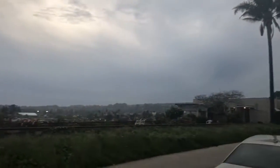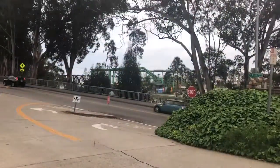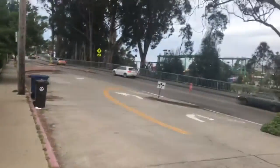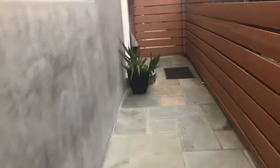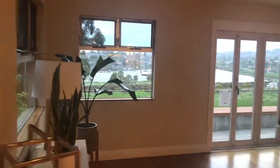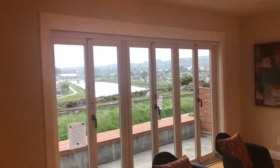All right, here we are, 141 Vista. There's a boardwalk right there and you can see the property. A little bit of a busy intersection here, but not too bad. Pretty quiet on your side, though.